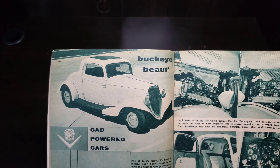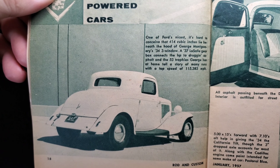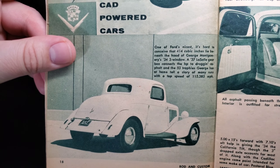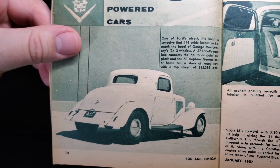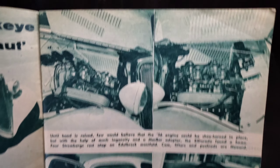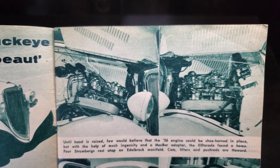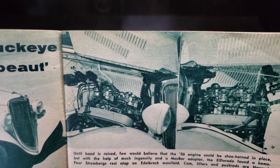Here is a Cad-powered coupe — the Buckeye Mute, one of Ford's nicest. It's hard to conceive that 414 cubic inches lies beneath the hood of George Montgomery's 34 Ford three-window. An 837 LaSalle gearbox connects the horsepower to the dragon asphalt, and the 53 trophies George has at home tell the story of many runs, with a top speed of 115 at 383. With the help of much ingenuity and a Mac Bar adapter, the Eldorado engine with four Strombergs rests atop an Edelbrock manifold; cam, lifters and push rods are Howard's. Definitely a sleeper with 414 cubic inches.